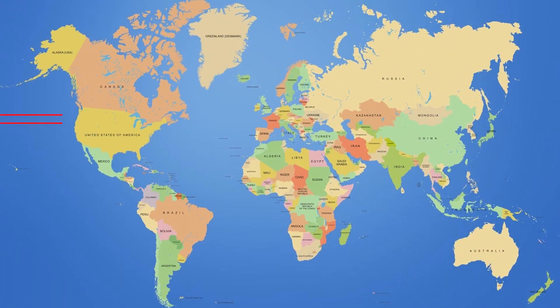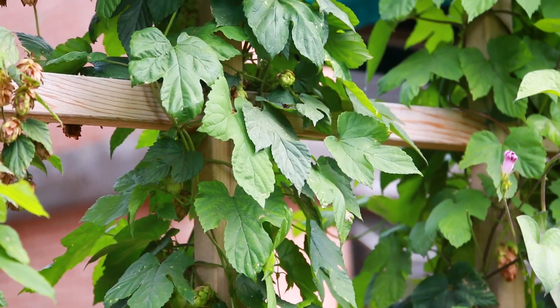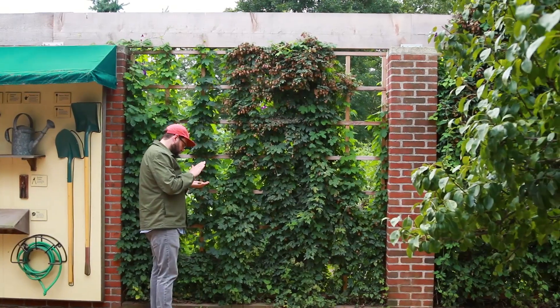Hops are a climbing perennial related to cannabis that grow in specific regions of the world, most noticeably between the 46th and 48th parallel. For reference, that's the Pacific Northwest, Upper Midwest, Poland, Germany, Czech Republic, Slovenia, and parts of China. Hops are trained to grow up a trellis, growing as much as a foot a day until they reach up to 20 feet.